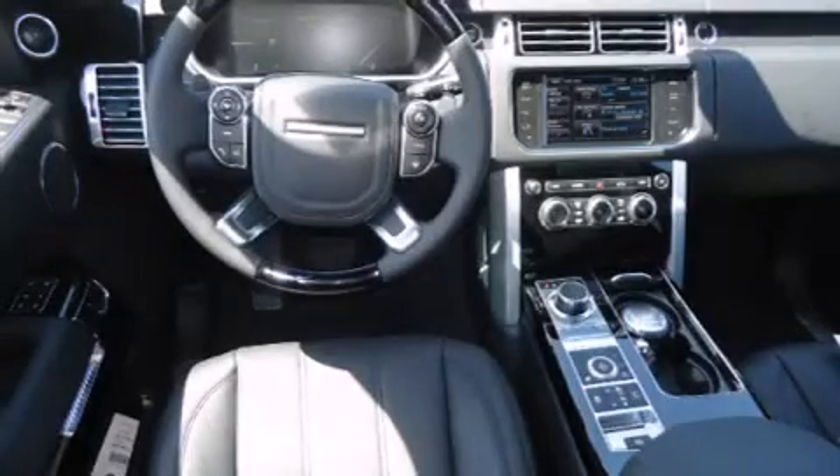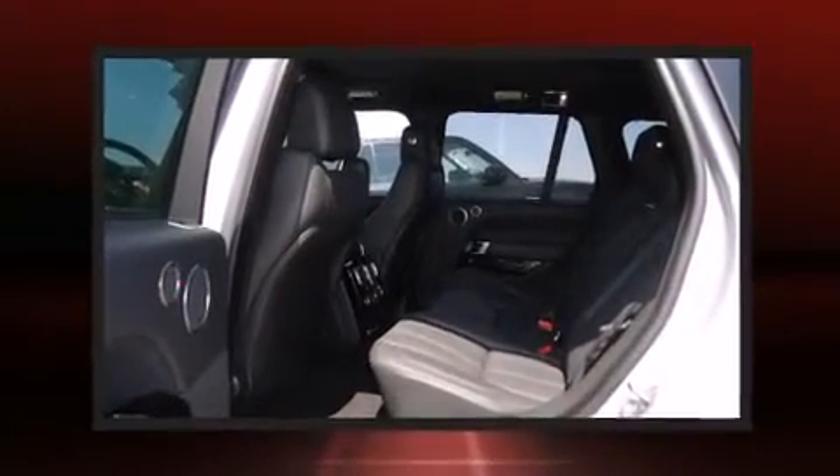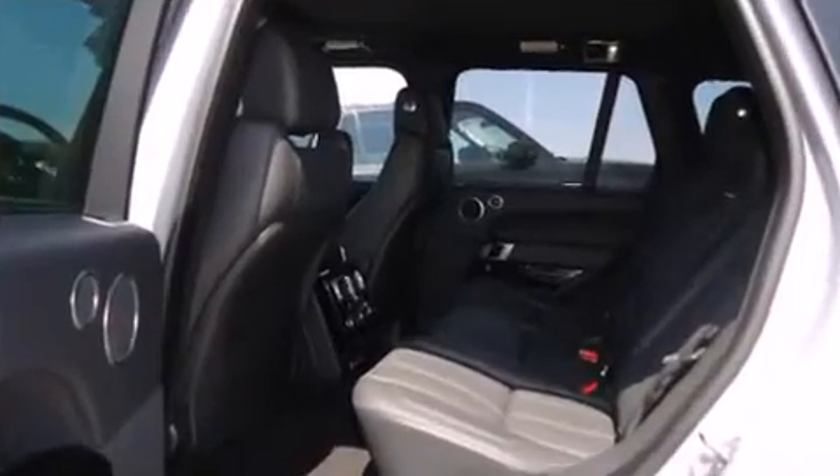Climb inside the 2013 Land Rover Range Rover. Under the hood, you'll find an eight-cylinder engine with more than 350 horsepower, and load-leveling rear suspension maintains a comfortable ride.